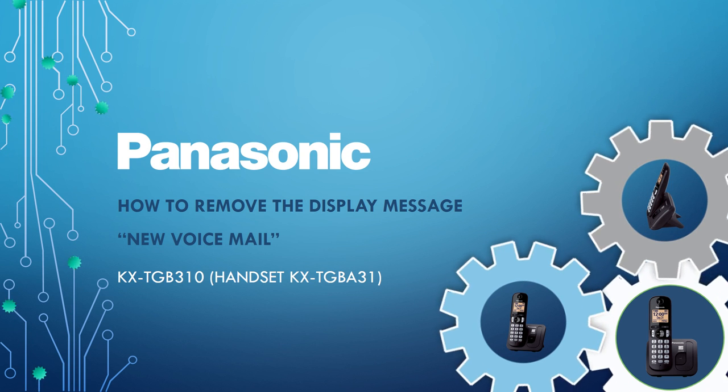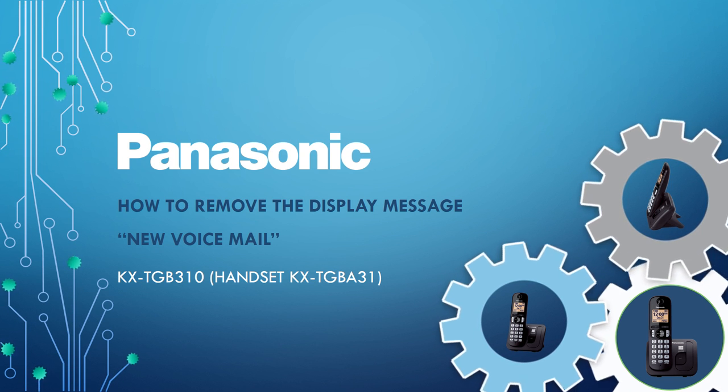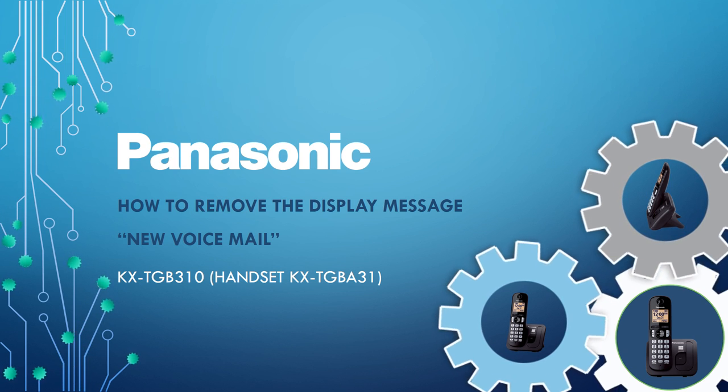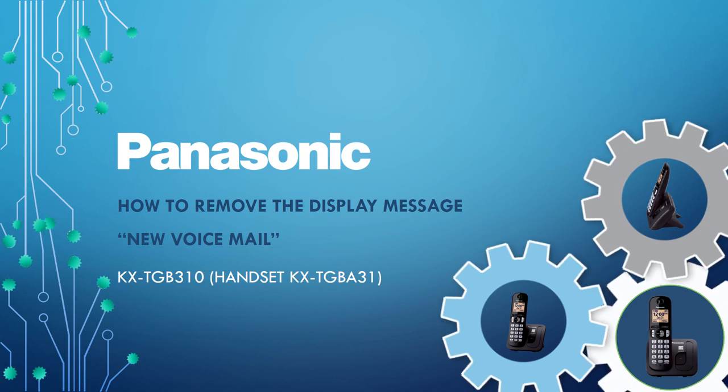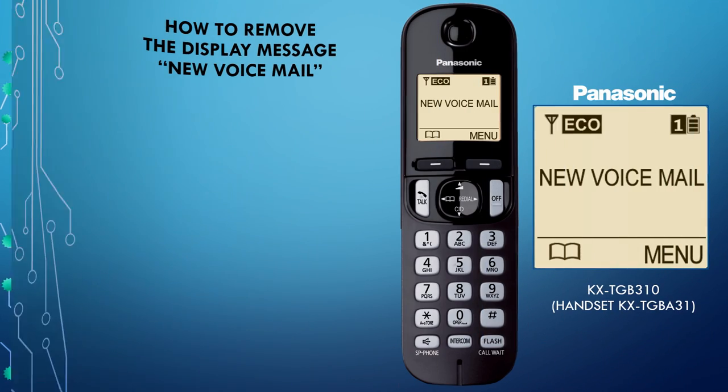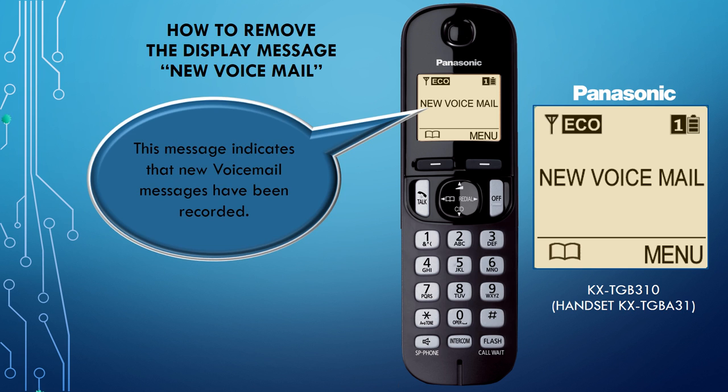Welcome to Panasonic e-Help. In this how-to video, we will show you how to remove the new voicemail message notification on the Panasonic cordless telephone KX-TGB310. When new voicemail messages have been recorded to a voicemail service, the telephone will display 'new voicemail.'